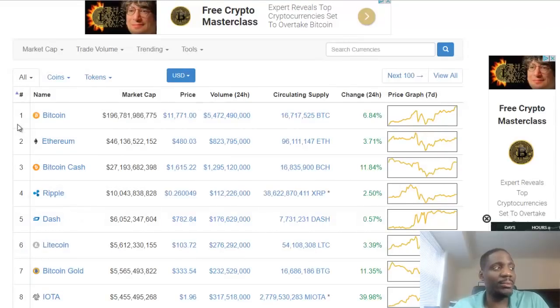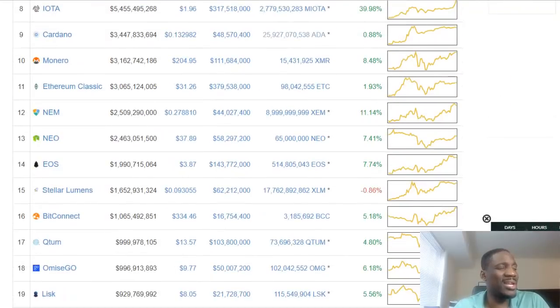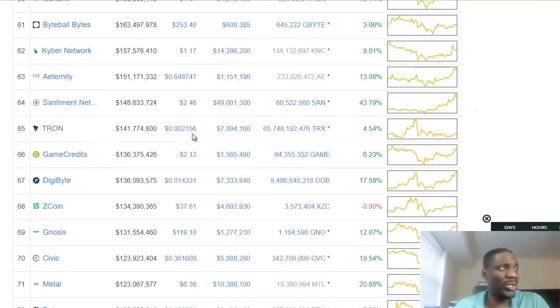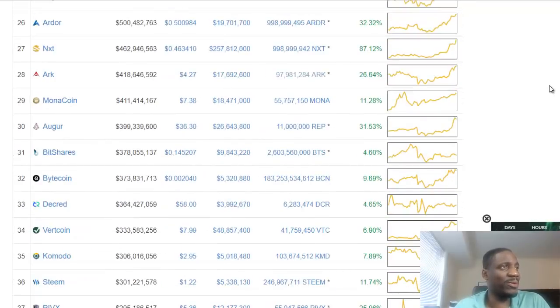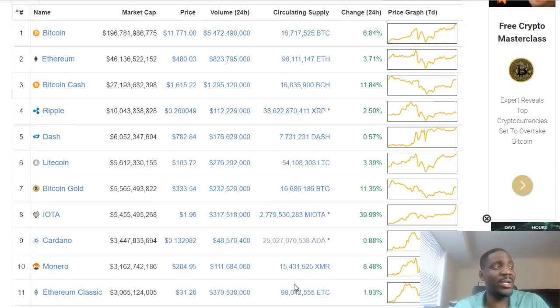Let's start from the beginning. I'm on coinmarketcap.com right now, and if you look down, you'll see a number of different altcoins you can actually buy, and some of them have really good returns. See Santiment — 43% return. Walton — 13.15% return. Next — 87.12% return. Bitcoin was 6.8% return. So you can see there are a lot of altcoins out there doing really good returns that you won't have access to on Coinbase, Gemini, or any of the other exchanges out there.